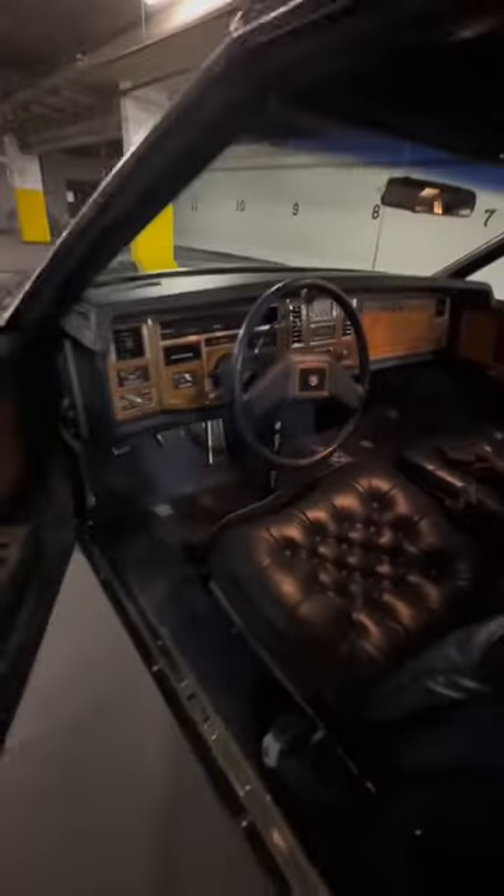The inside is in terrific condition. We made some repairs here and there, but it's looking amazingly good because the leather seats back in those days had a very different texture and they last for a very long time.